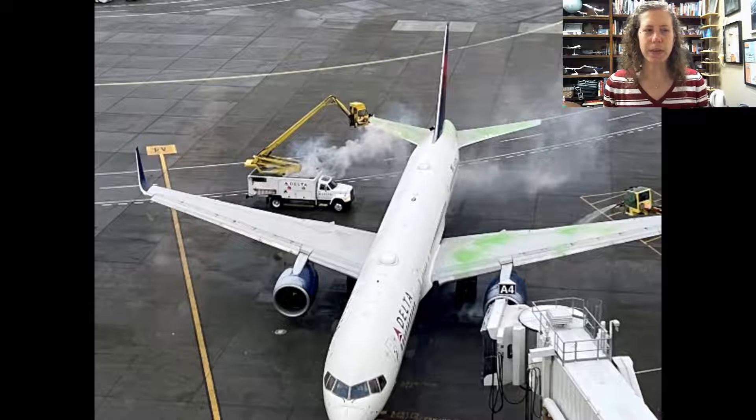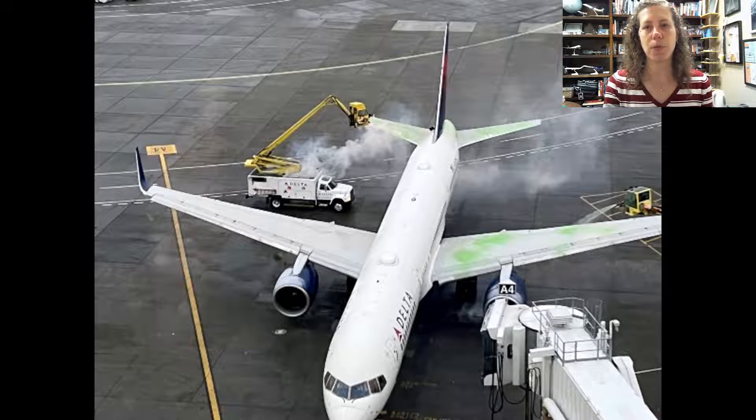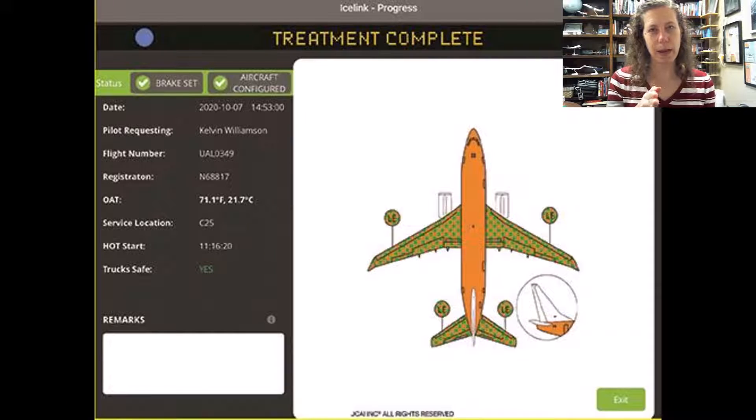Here's a picture of anti-icing occurring — you can see the green fluid being applied to the aircraft. Since my brother asked about delays at certain airports, I started looking into the future of de-icing. At Chicago O'Hare and some other airports, they have been implementing a better-organized de-icing system. One really cool thing is that they have installed an Ice Link iPad app for pilots, specifically at O'Hare, where the aircraft is guided in by special lights.